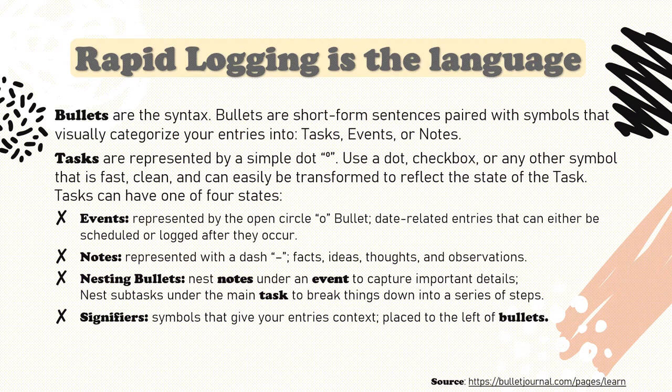Tasks are represented by a simple dot. The official bullet journal method suggests using a dot instead of a checkbox because it's fast, clean, and can be easily transformed to reflect the state of the task. However, a checkbox, an unfilled circle, a heart, a star, or a tiny fluffy kitten face serves the very same purpose. Use anything that you can fill in later when the task is complete and you're good. Tasks can have one of four states.